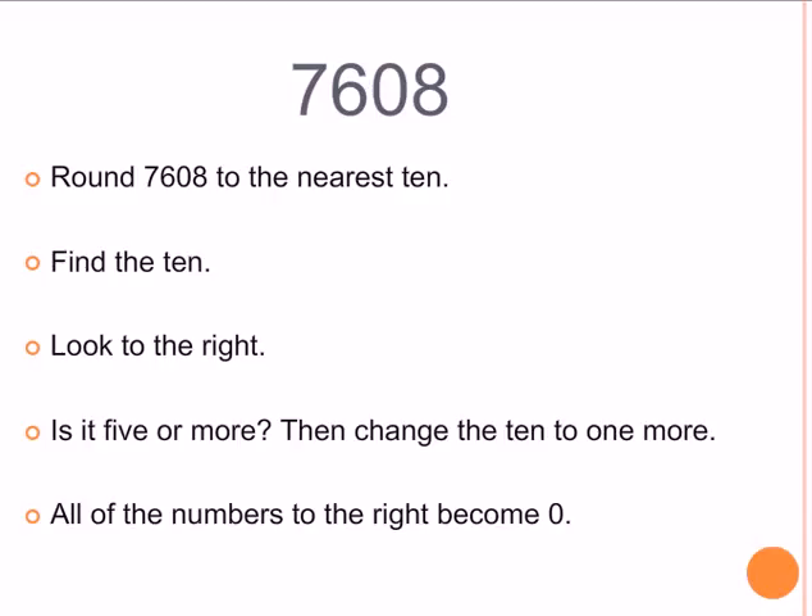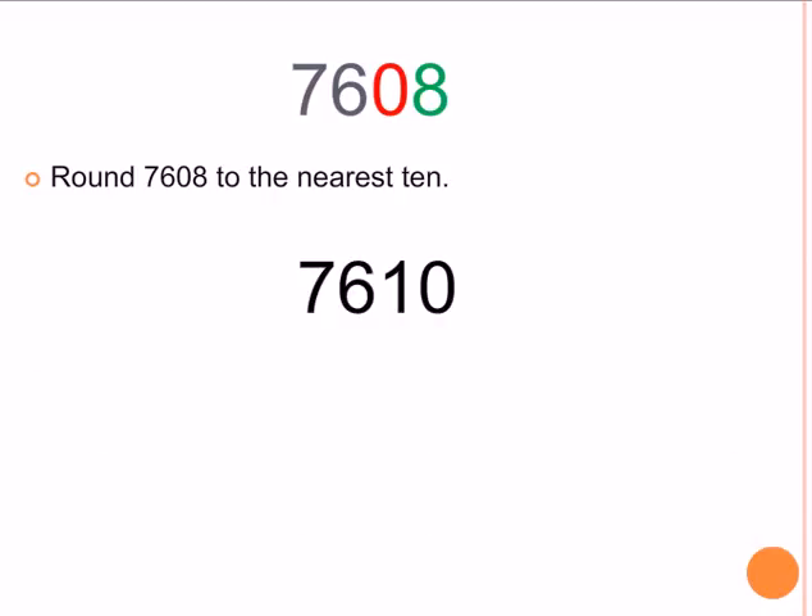Let's see if you got the answers right. Find the 10 — that's 0. Look to the right — that's 8. Is it 5 or more? It is. So the 0 becomes a 1. 7,608 rounded to the nearest 10 is 7,610.